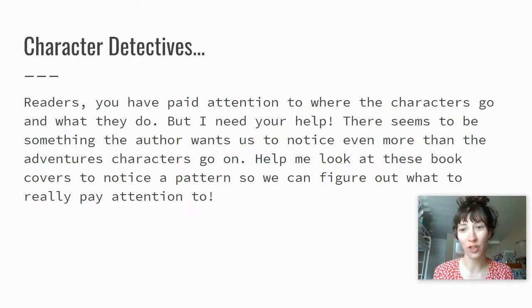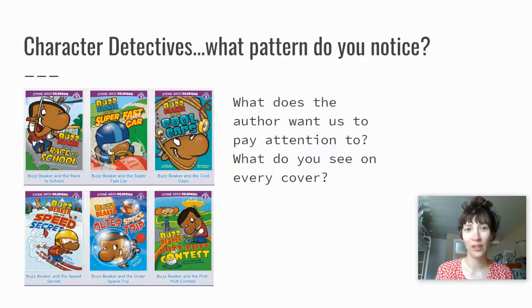Readers, you have to pay attention to where the characters go and what they do, but I need your help. There seems to be something the author wants us to notice even more than the adventures characters go on, so help me look at these book covers to notice a pattern so we can figure out what to really pay attention to. Character detectives, what pattern do you notice? What does the author want us to pay attention to? What do you see on every cover?